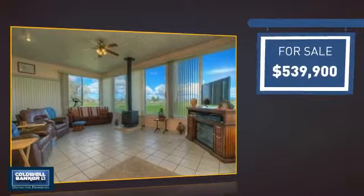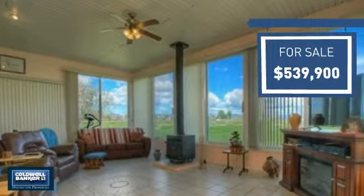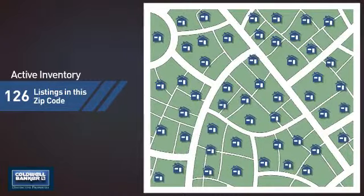Currently listed at just under $550,000, it offers an excellent value for the area. Wondering how it stacks up against the competition? There are now just under 130 homes on the market within this zip code.